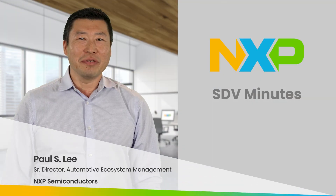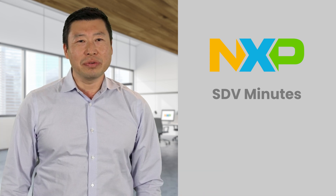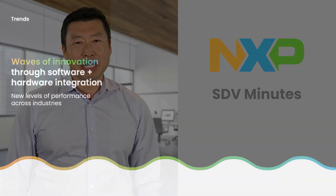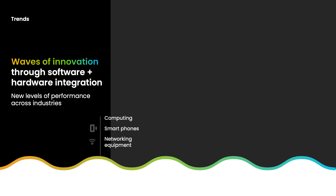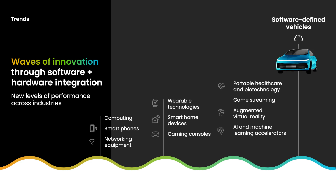The electronics industry is ever evolving, but one constant in electronics today is that innovation driven through software and hardware integration continues to drive different levels of system performance. The vehicle today is being transformed through this integration of both software and hardware.